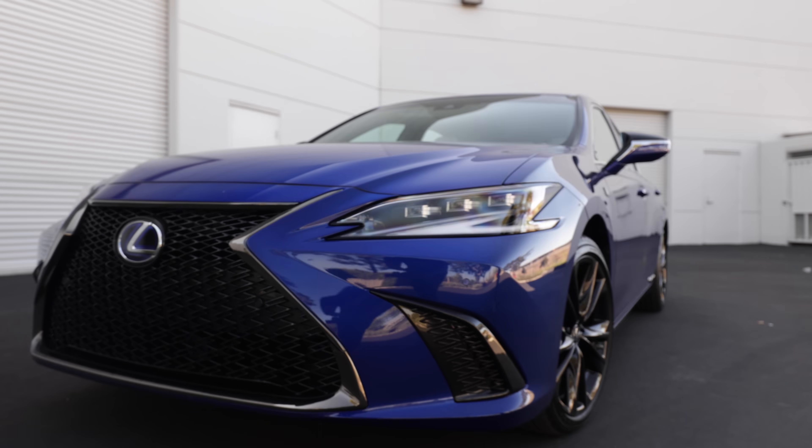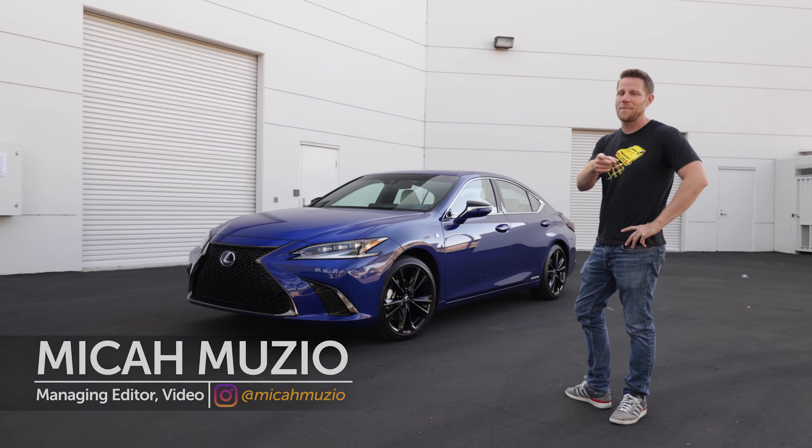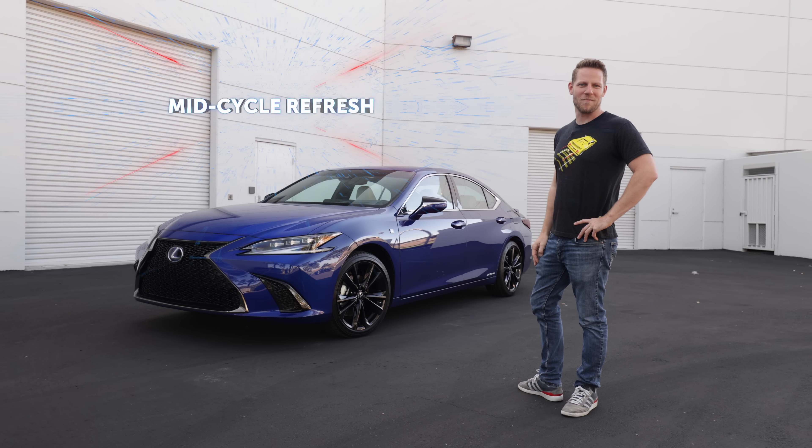It's been a few years since we've reviewed a Lexus ES, but it remains one of the best-selling luxury cars you can buy. And we did commission this graphic, so let's talk about it.